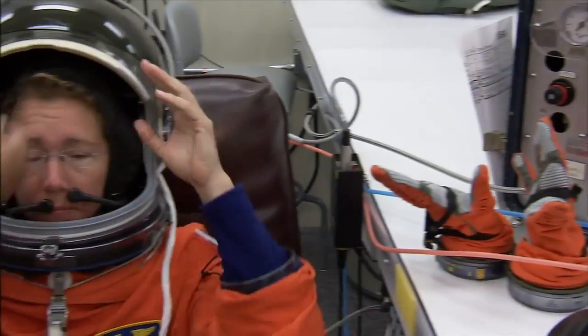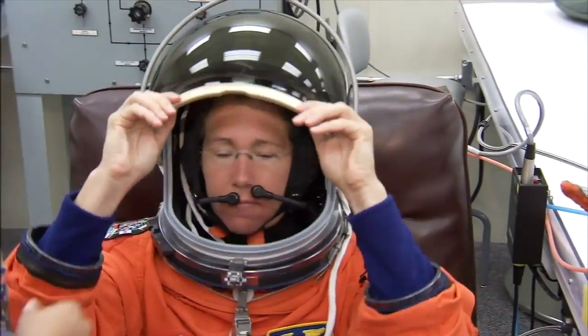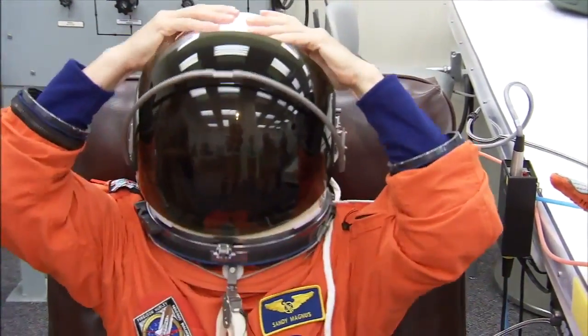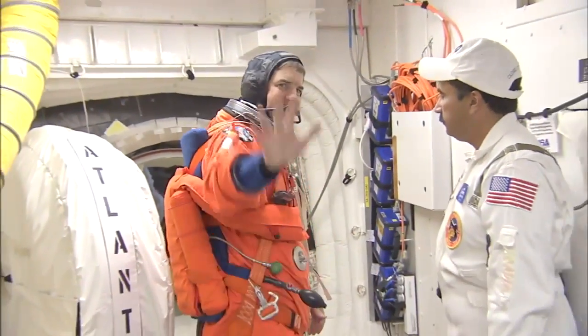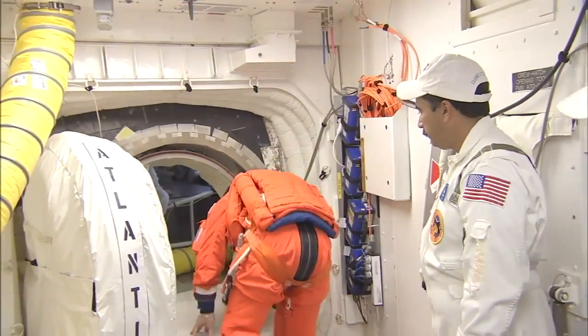Their last day opened with a full dress rehearsal for launch day, targeted for July 8th. The astronauts pulled on their launch and entry suits, took their seats aboard Atlantis' flight deck, and ran through a countdown simulation.